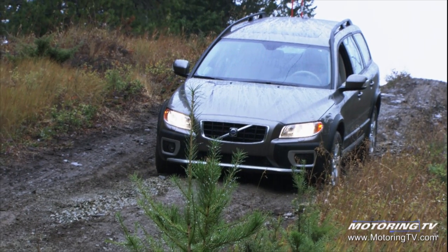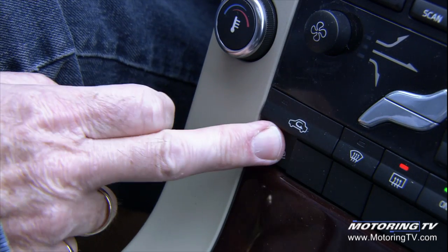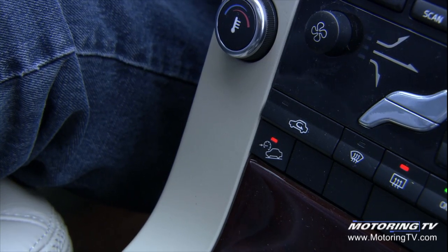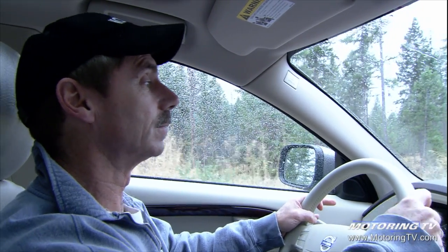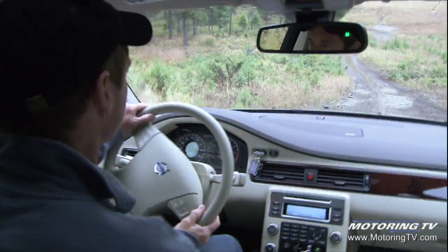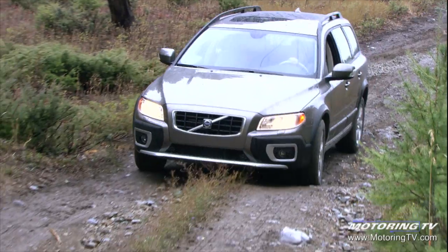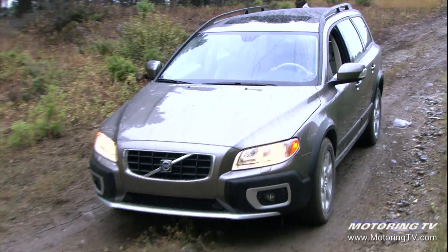We've got a real steep descent here, but thanks to this hill descent technology that Volvo has, I'm going to go down this hill, take my feet off both the accelerator and the brakes, and the car will completely control the descent. You've got to have a lot of faith in this technology. Here we go. Instead of 'look ma, no hands,' it's 'look ma, no feet.'